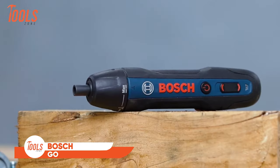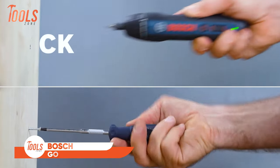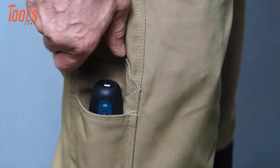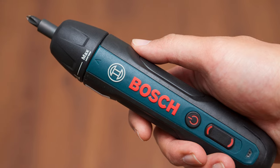Next up, we have the Bosch Gyo. This mini handheld screwdriver elevates the way of screwing with its blend of portability, power, and precision. Compact and lightweight, it's effortlessly carried anywhere yet packs a punch in performance, making it an indispensable companion for craftsmen.